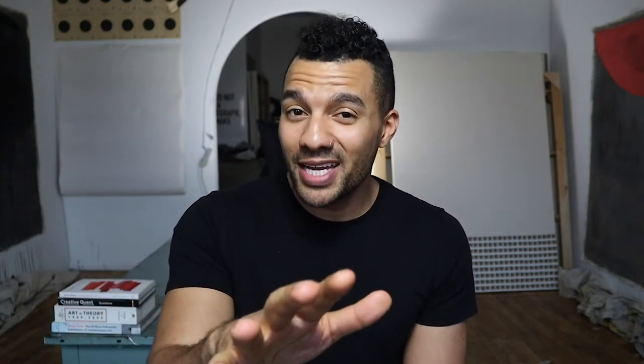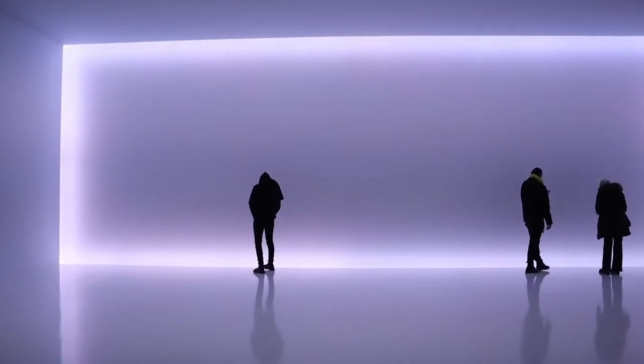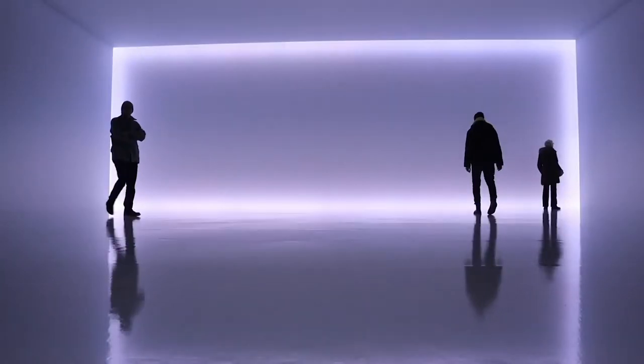The light becomes like an object — it has almost weight to it. It kind of calls you forth, this 'go into the light' kind of feel, but not morbid — more like 'come let me embrace you.' It's very inviting. I felt a real sense of belonging in the space. There's an expansiveness to it, almost like it's never-ending. You can see the wall and the light around it, but it invites you to almost step through it like a portal.